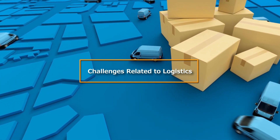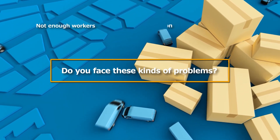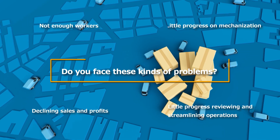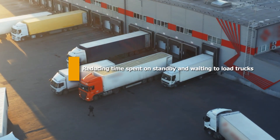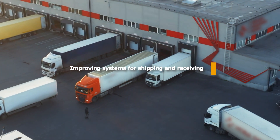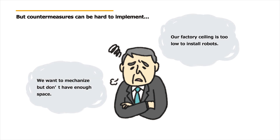Many businesses face issues related to logistics. These include not enough workers, little progress on automation, declining sales and profits, little progress reviewing and streamlining operations, distribution holdups, reducing time spent on standby and waiting to load trucks, and improving systems for shipping and receiving. There are a lot of issues to address, and even if you try to implement countermeasures, it can be difficult to find a definitive solution.